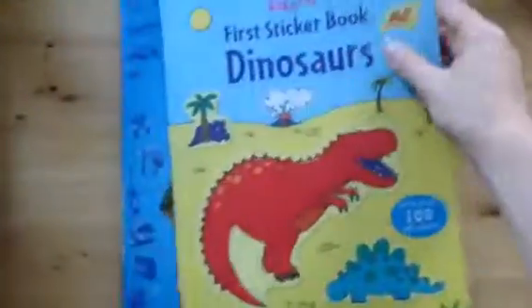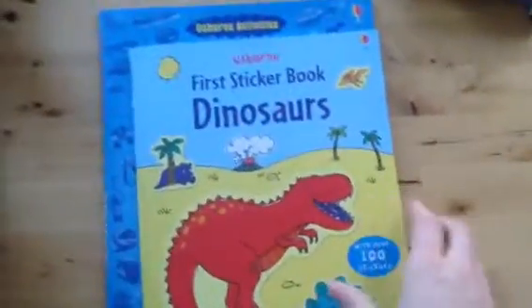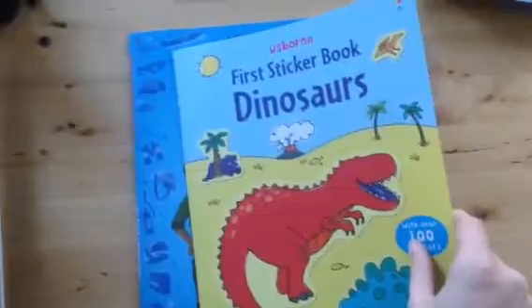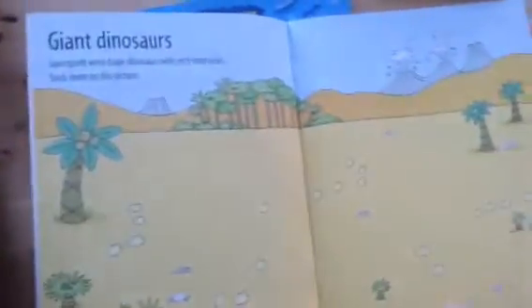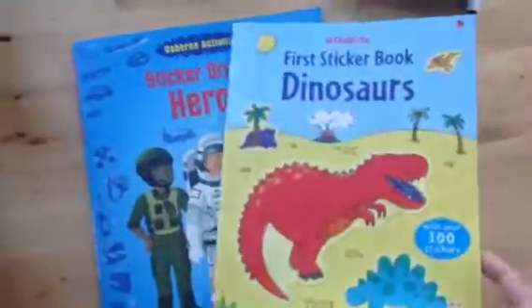Next we have our sticker books. We have tons of different sticker books on the website, so go ahead and check those out. I wanted to show you two of them here. This first sticker book is about dinosaurs — it has over a hundred stickers. They're nice and large, so easy to use for little hands. The best thing about these sticker books is that they are actually a nonfiction book, so on each page it gives a little fact, like 'Giant dinosaurs — sauropods are huge dinosaurs with very long necks.' Your child sticks them on the picture to make the scene, and then they can continue to read the book even after they are done with the activity.